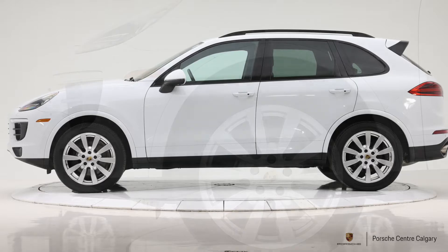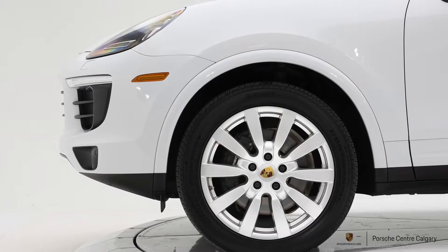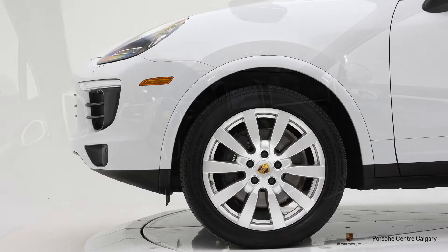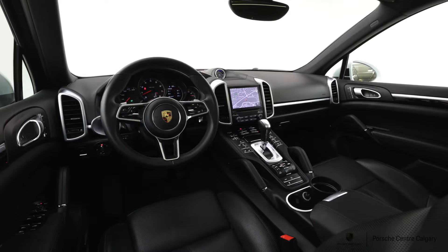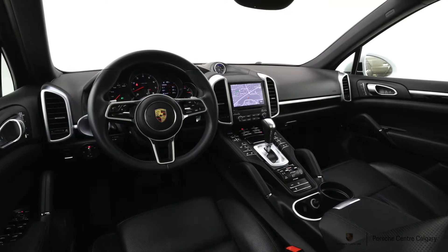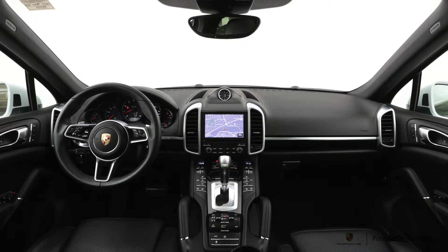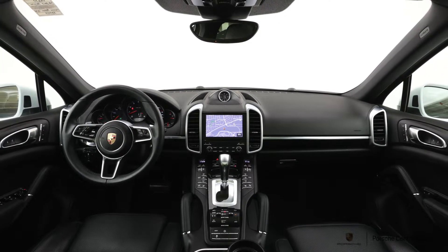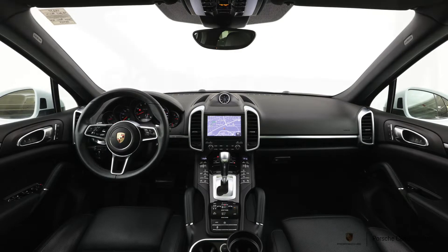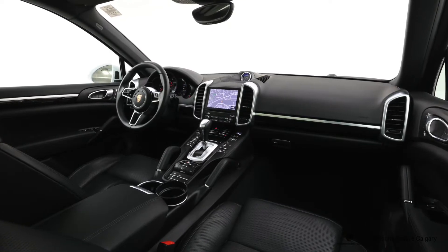This one has the standard black interior, so you've got the leather seats, just not leather on the dash and doors — that's what standard interior means. It has the Premium Plus package, which in this year on this model means a seat upgrade to 14-way seats with thigh extension and lumbar support, as well as driver and passenger memory settings. You also get seat ventilation, heated rear seats, the panoramic roof, lane change assist with blind spot warning, and Porsche Entry and Drive — so you're just touching the door handle to unlock and turning the ignition switch without physically inserting the key.